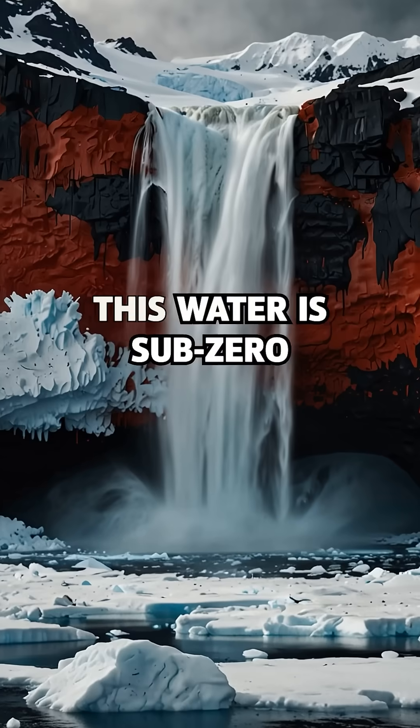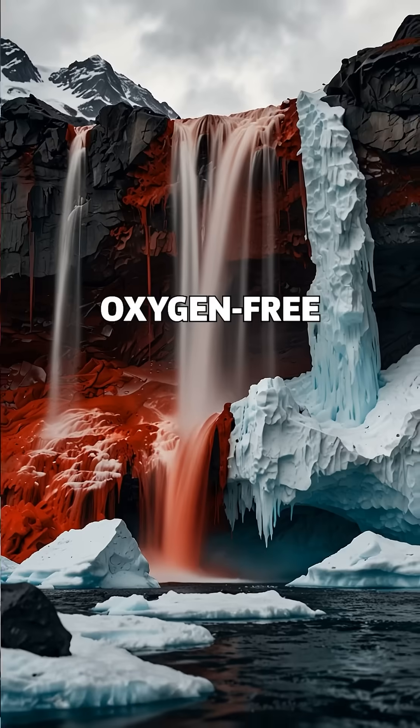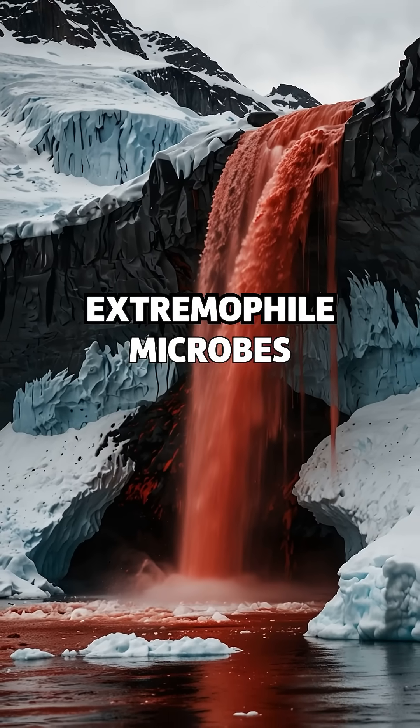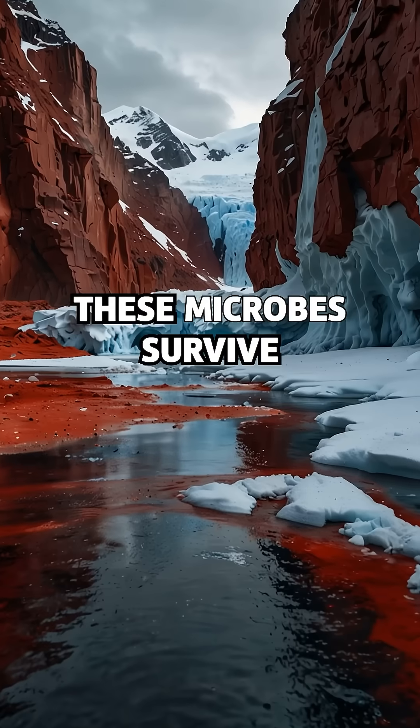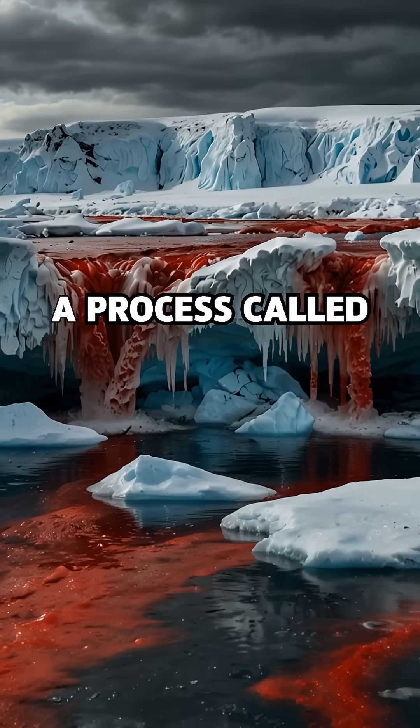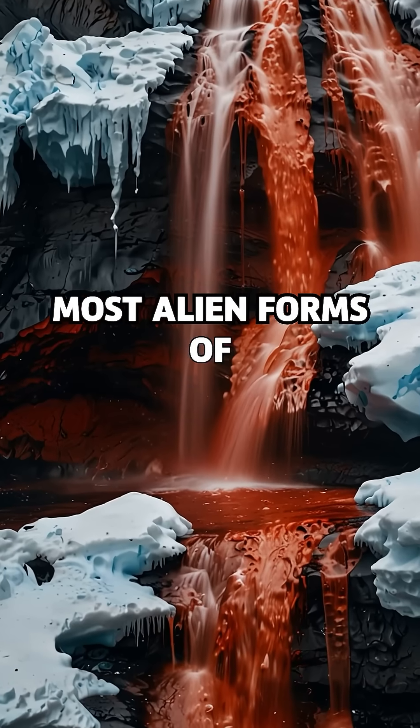But that's not all. This water is sub-zero, oxygen-free, and packed with salt. Yet scientists discovered extremophile microbes thriving in it. These microbes survive without sunlight, using sulfur and iron for energy — a process called chemosynthesis. It's one of the most alien forms of life on Earth.